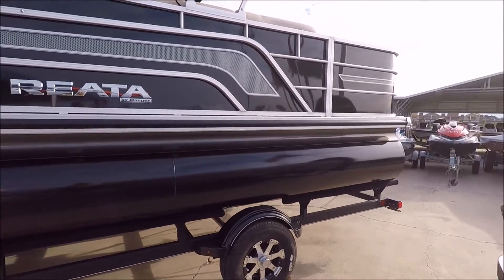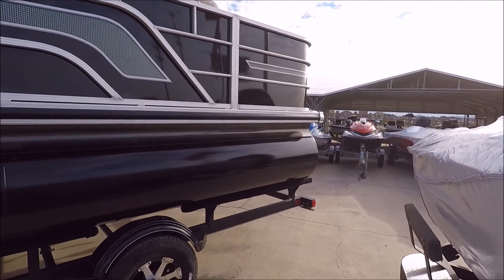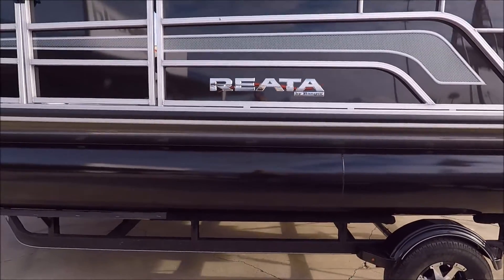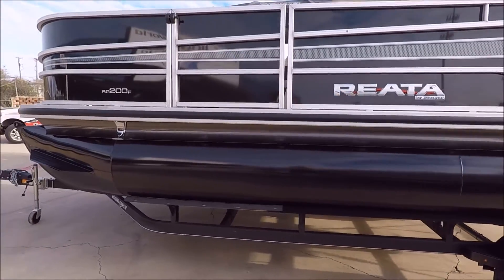Howdy folks, Cliff Brown coming at you from Texas Boat World here in Harker Heights. I'm going to do a little walk around of these new Ranger Riata pontoon boats. They are coming to us new this year from Ranger Boats.